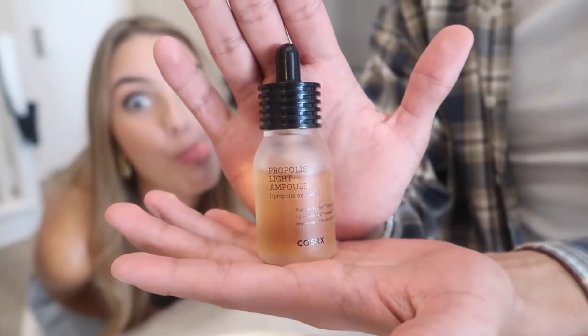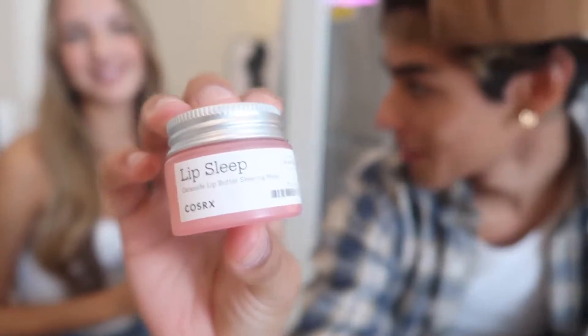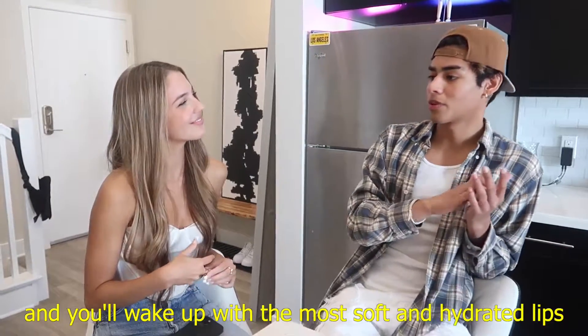So if you guys didn't see it outside of the box, this is what it looks like. For this last one here, we have the Lip Butter Sleepy Mask — this is also one of my favorites. You literally apply this right before you go to sleep and you wake up with the most soft and hydrated lips. Oh my gosh, it's like so smooth. You guys want to feel how soft my lips are? Just kidding.